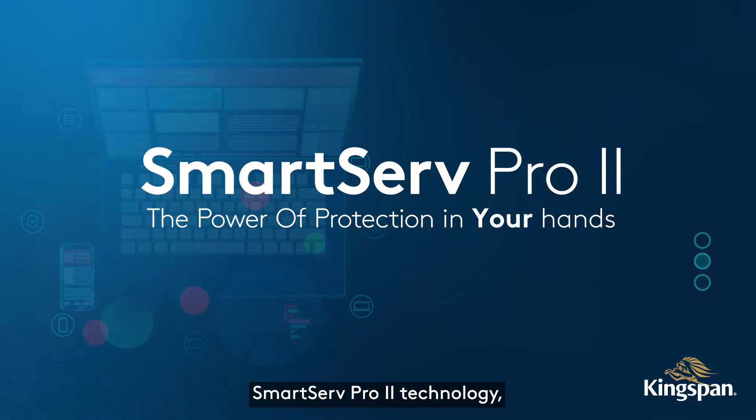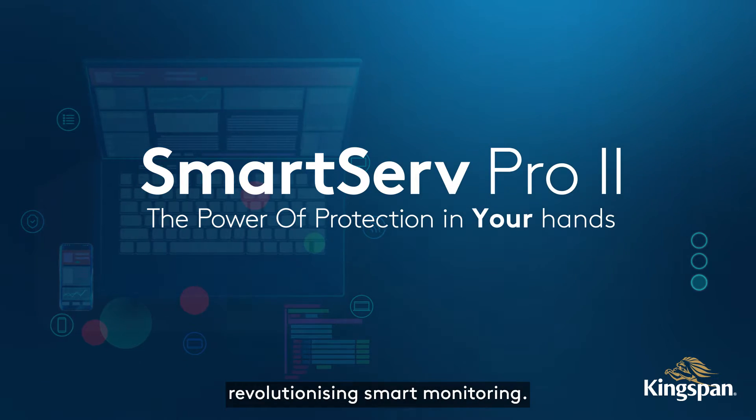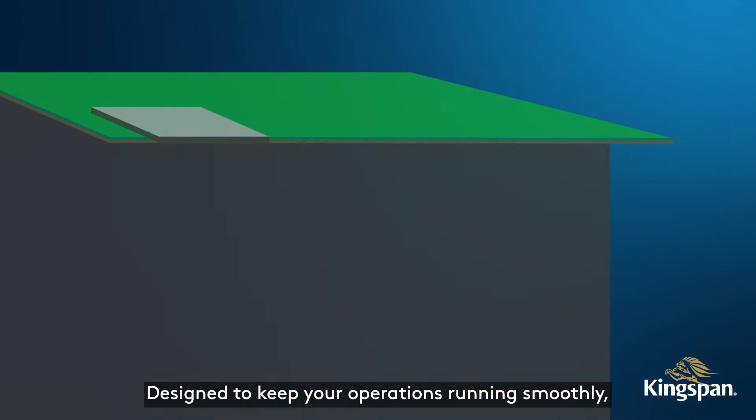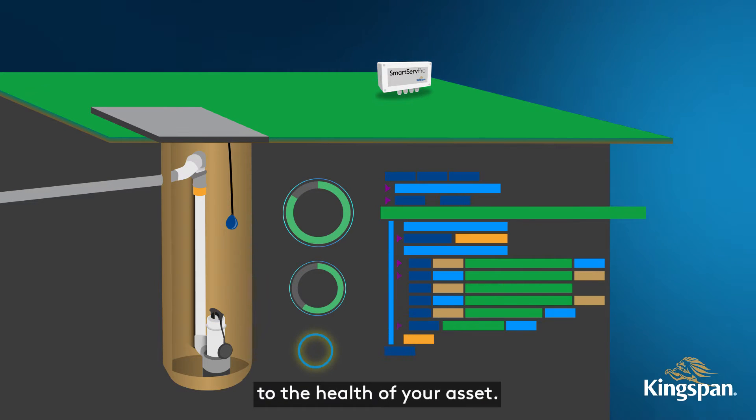Introducing the new and improved SmartServe Pro 2 technology, revolutionizing smart monitoring. Designed to keep your operations running smoothly, the SmartServe Pro detects any changes to the health of your asset.